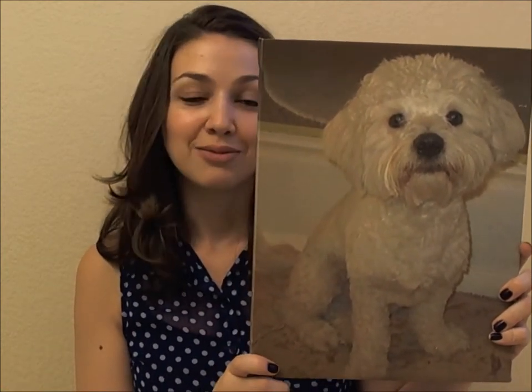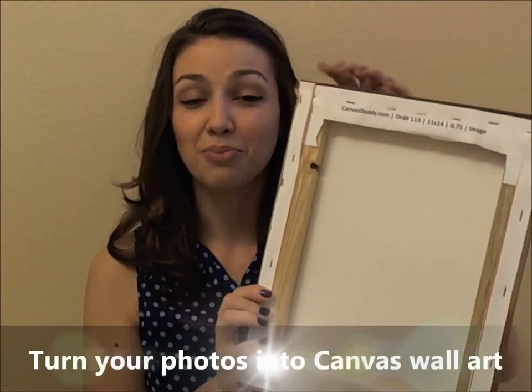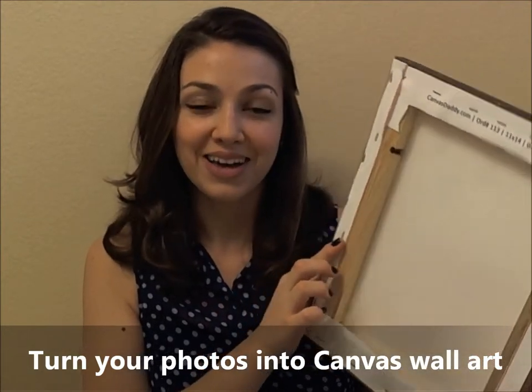You can see that it has very good color and even finish. I love it and let's take a look at the back side — it's a perfect gallery wrap finish. They did a very good job at Canvas Daddy.